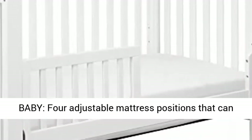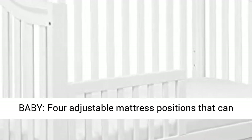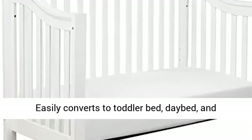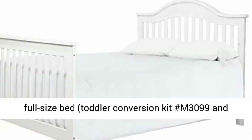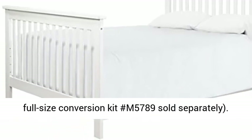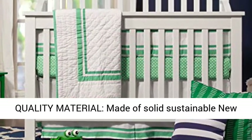Grows with baby — 4 adjustable mattress positions that can be lowered as your baby begins to sit and stand. Easily converts to toddler bed, day bed, and full-size bed. Toddler conversion kit number M3099 and full-size conversion kit number M5789 sold separately.